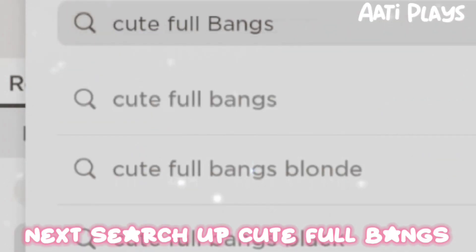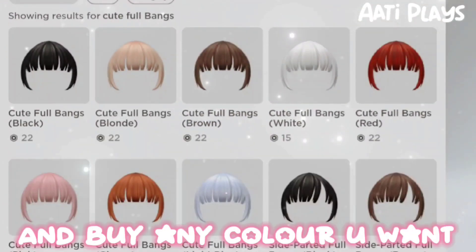Next, search up cute full bangs and buy any color you want.